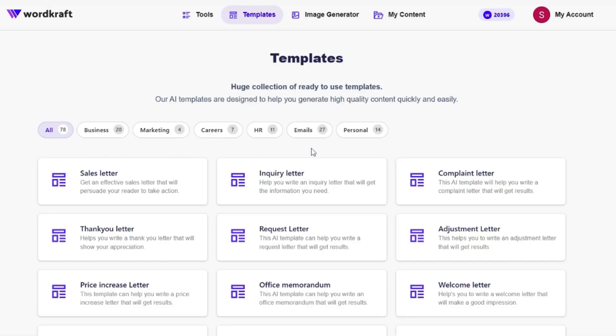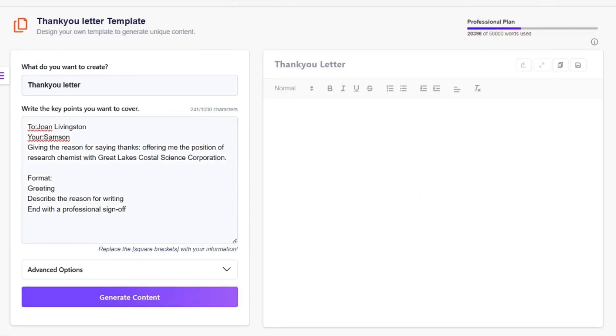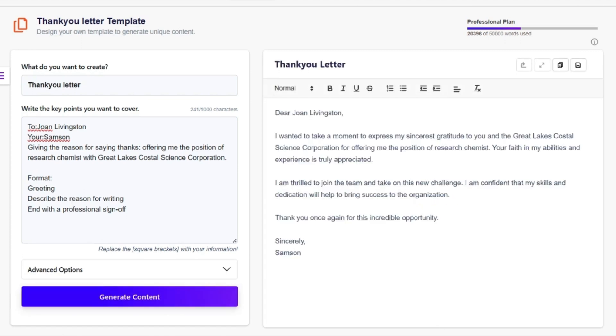Three words: infinite content machine. WordCraft.ai is packed with templates for sales letters, cold emails, and even business plans. Just like writing an article, all you need to do is pop in some basic info and hit generate.